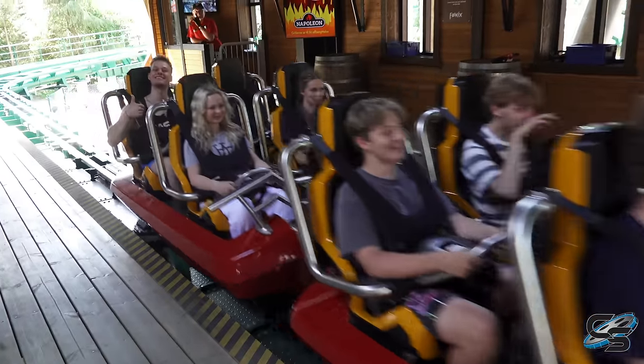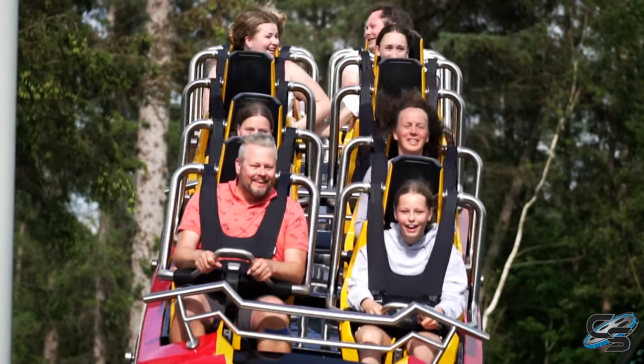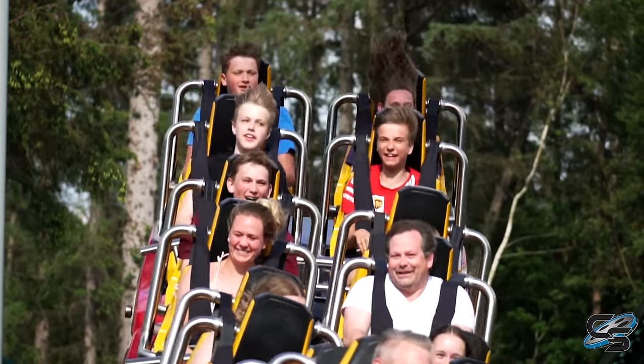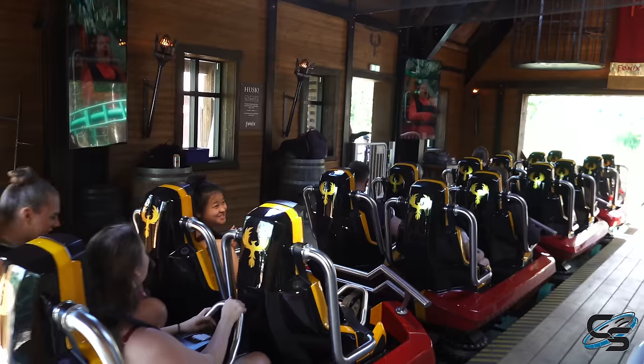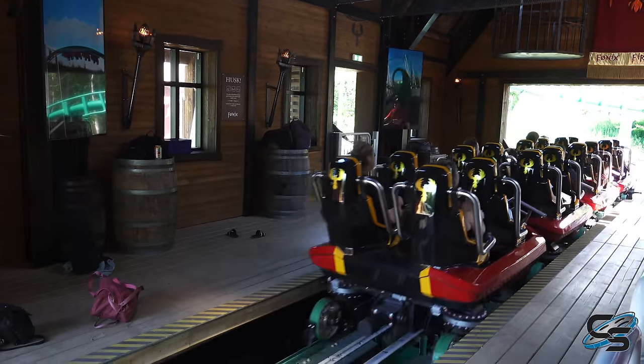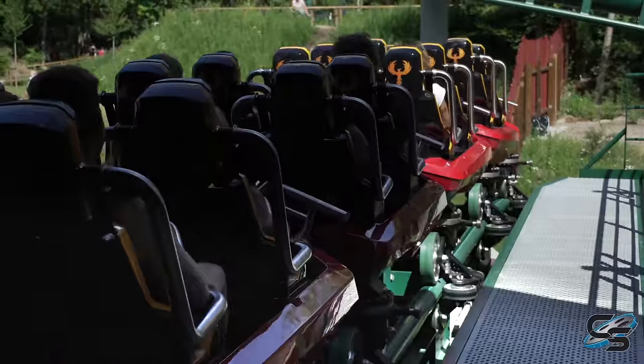When you board the train, this might as well be a lap bar restraint. There is a very flexible vest but it's extremely comfortable — the vest didn't really bother me at all. The core of the restraint is on your lap, so I really like what Vekoma did here. This is the same type of train that you can find on some of their other models such as Lech Coaster and Abyssus.